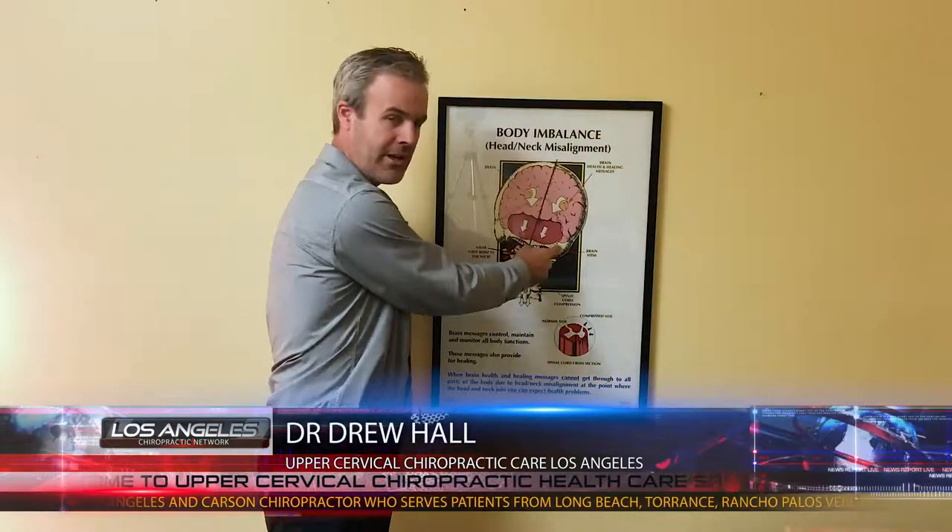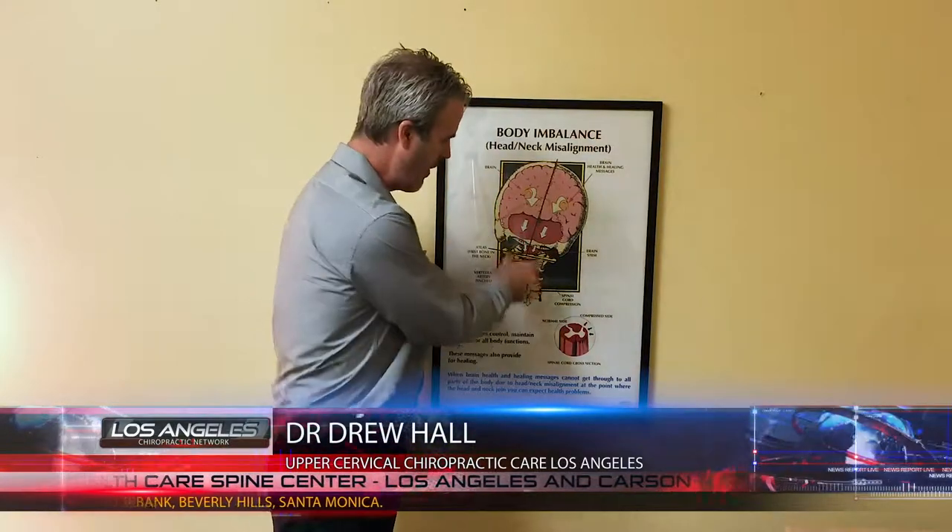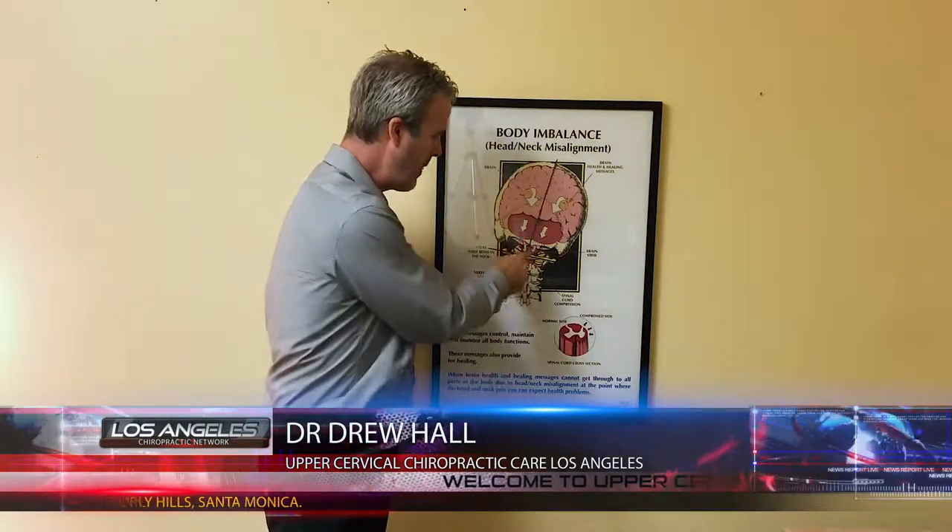First, before we get into it, we'll talk about what Arnold Chiari malformation is. Basically, there are certain structures in the back part of the brain called the cerebellum, and another structure called cerebellar tonsils. These structures should be in the cranial vault — inside the cranium — and should not be extending down through the hole in the bottom of the head called the foramen magnum. But in a Chiari malformation, those structures are actually being extruded or coming down through the foramen magnum.